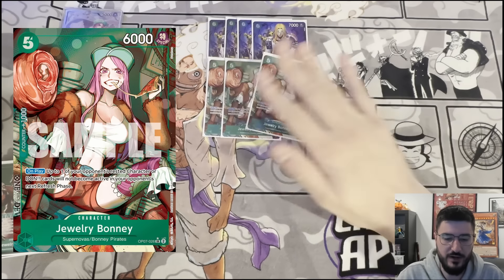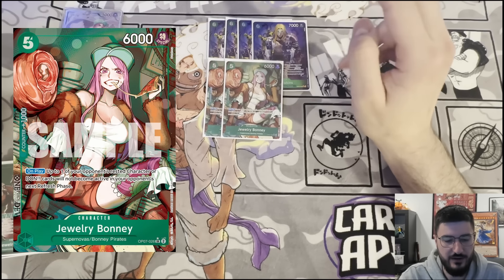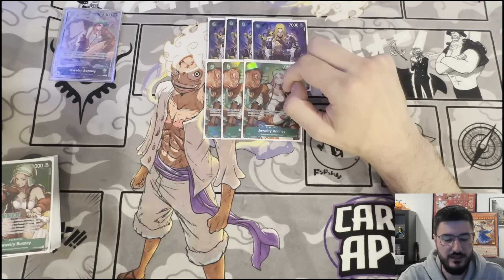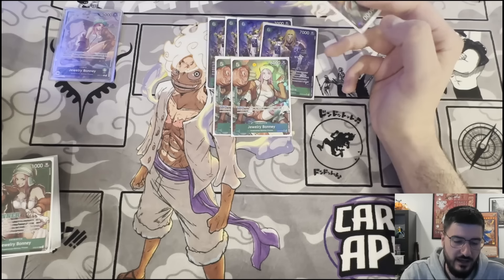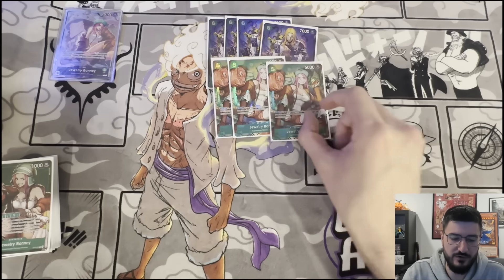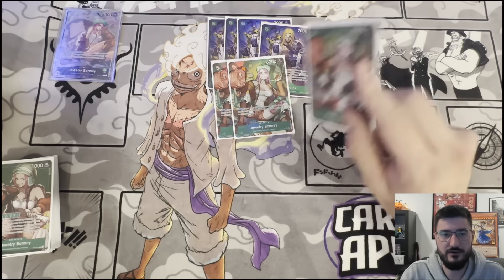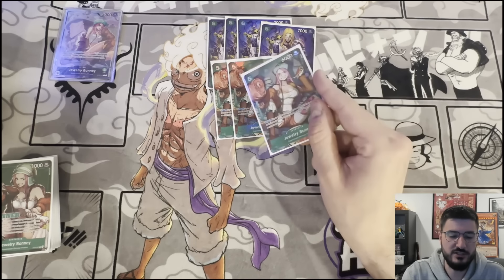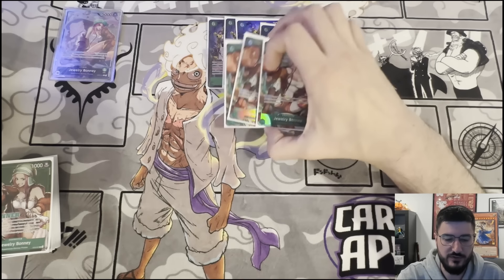I played 3 of the new Bonnies. This card is really good — the fact that it's a 1k counter is what makes it really good. If it didn't have a counter I definitely wouldn't play 3. The fact that you can rest one of your opponent's don is really good; you can stop them from adding a don the next turn. The thing I didn't like about it is if you don't have an Erosius or Cavendish setup, you can't play this on 5 because you won't get your leader ability. You usually find yourself playing it on like 9 or 10 don with another card to stun them.